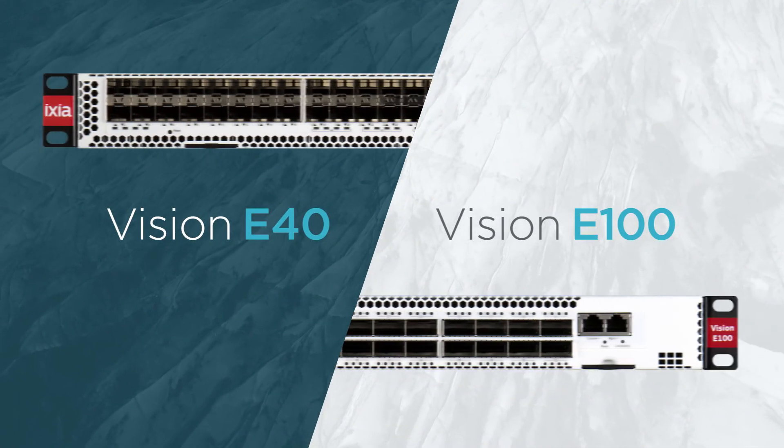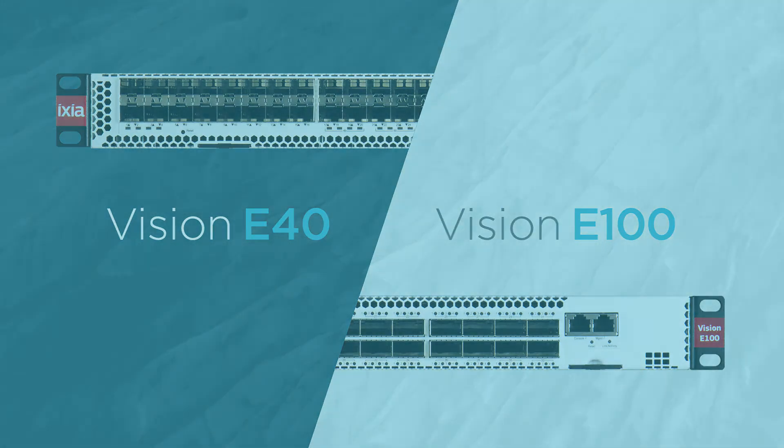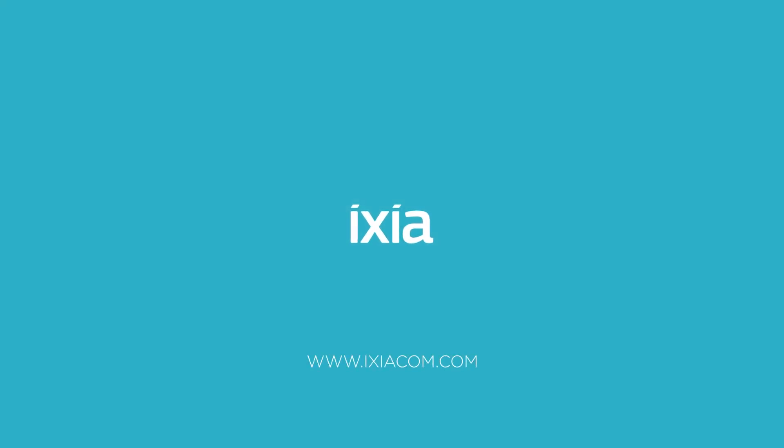Vision E40 and Vision E100 are the ideal packet brokers for any scale data center. Visit www.ixiacom.com/visibility for more information and to request a demo.